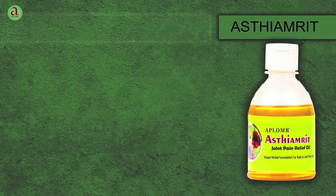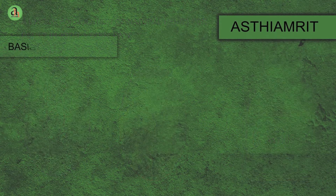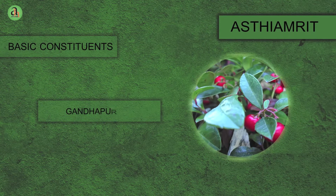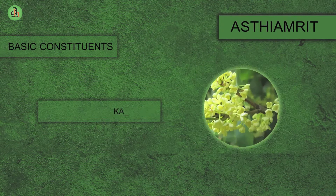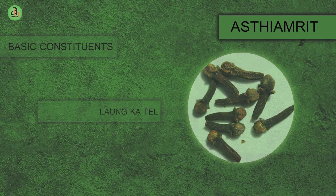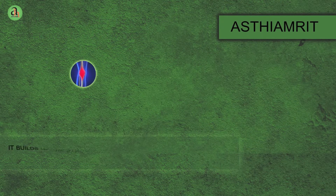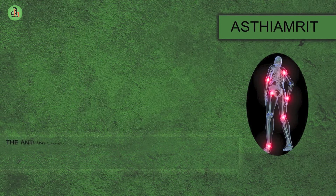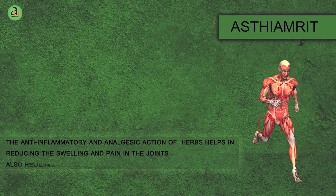Aplomb Asthyamrit Oil — a unique formulation of natural herbs for relief in joint and body pain. It is constituted by many natural herbs such as Pudine Ka Phool, Gandh Pura Telam, Neelgiri Ka Tel, Haridra, Salaki, Kapoor, Nirgundi and Clove Oil. It works from outside by massage and relieves pain and fatigue. It builds up the synovial fluid and stimulates the cartilage repair mechanism and repairs the joints. The anti-inflammatory and analgesic action of herbs helps in reducing the swelling and pain in the joints and also relieves muscular cramps.